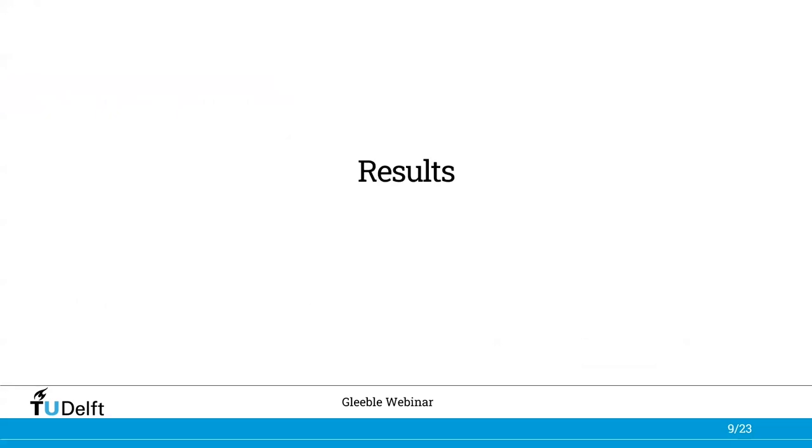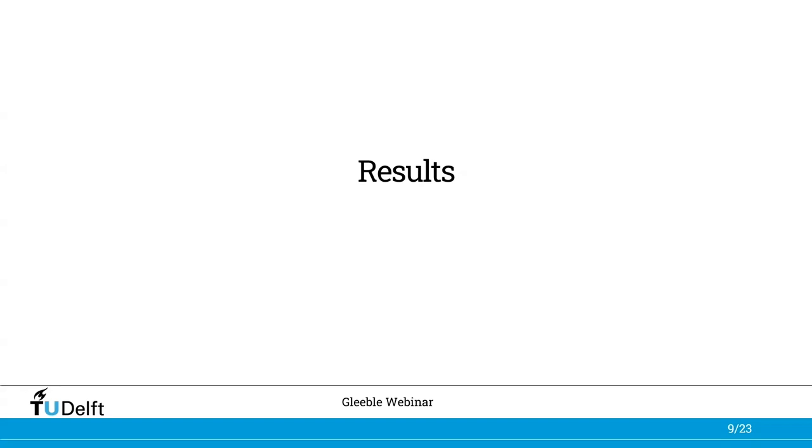Now let's talk about the results. The results for the coarse-grained heat affected zone and the intercritically reheated coarse-grained heat affected zones will be presented, discussed, and compared to the as-received condition of the high strength steel. As can be seen in these pictures, all investigated heat affected zones have a complex microstructure composed of a mixture of various phases.